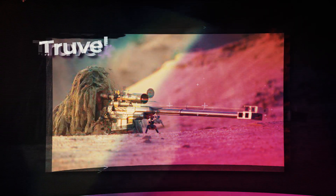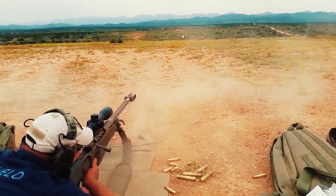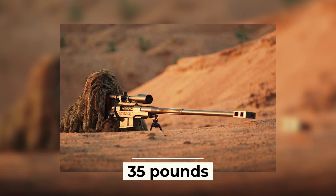In second place is the South African Truvelo SR rifle. This rifle has several modifications with different barrels and ammunition, including a 20-millimeter anti-aircraft round. The Truvelo SR has some disadvantages, such as heavy weight and limited accuracy for live target shooting. The rifle weighs 35 pounds, has a range of 0.9 miles, and uses a five-round magazine.